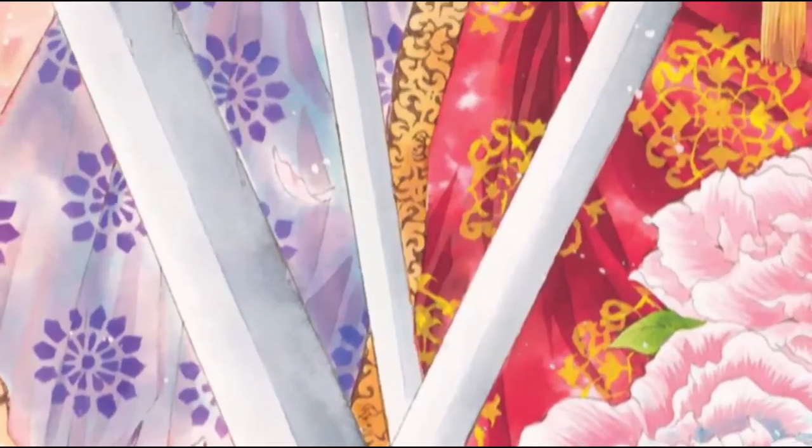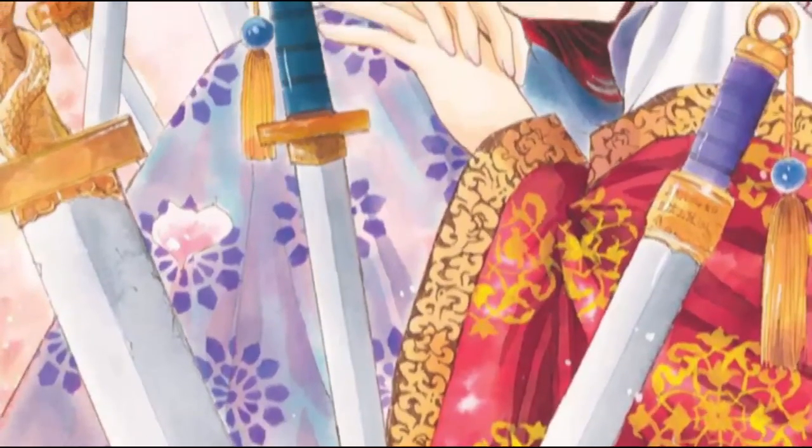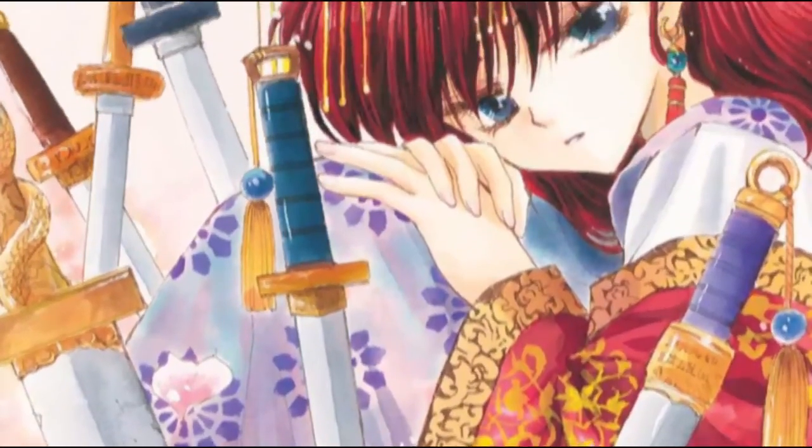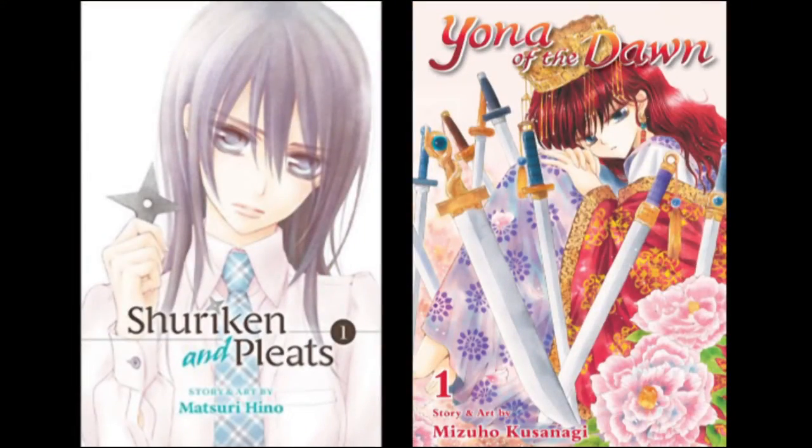I've got Yona of the Dawn. I'm not interested in manga and anime, so my first impression is it doesn't look that interesting. It's like the same with the Shuriken — it looks like another girl that likes to kill.